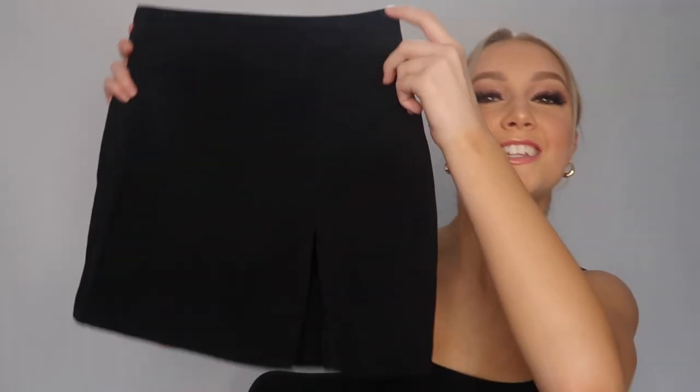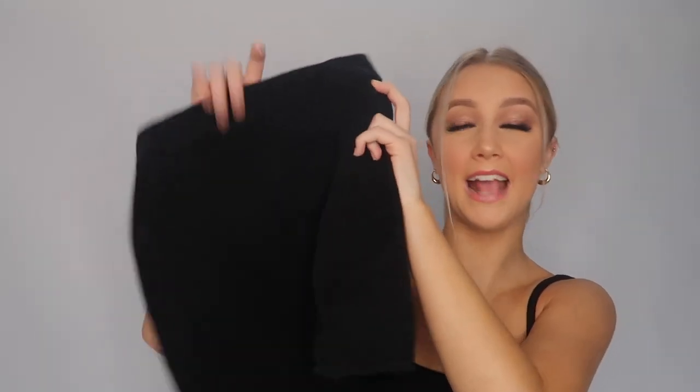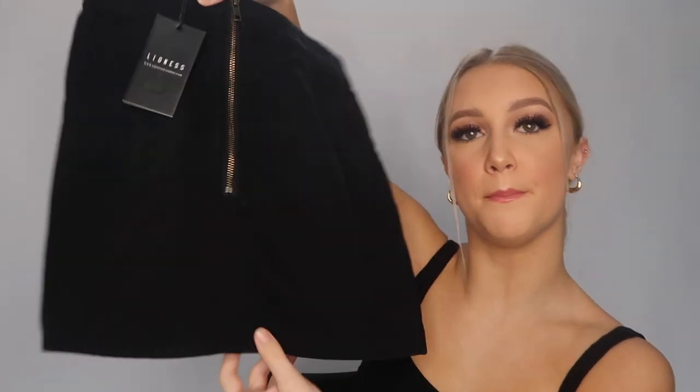To go with that knitted jumper, I thought this skirt would look really cute. It's super plain black — it's called the Lola Mini Skirt. I've also purchased it in white and I absolutely love it. It fits really nicely on my body — it has a slit at the front, a zip at the back, and is super tight around the waist and hips, so it always looks really nice on. Size six fits me perfectly.